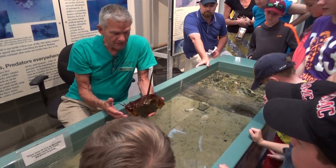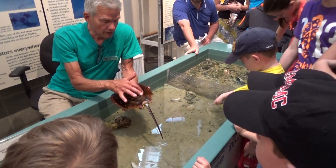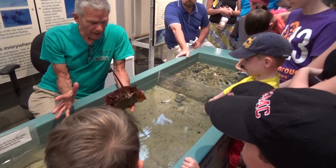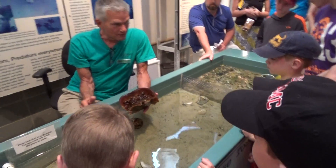One more thing that makes him part of the spider group is his book gills. On either side here, he has gills that are made of pages. And when he flaps, you'll see the pages separate — he flaps water across him, because that's how he breathes.